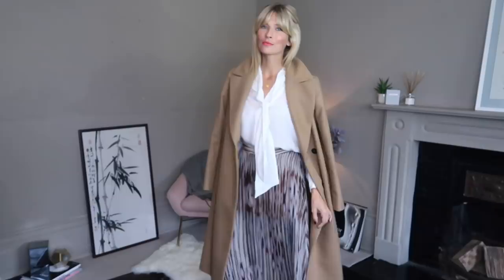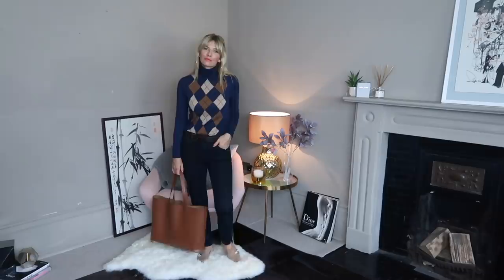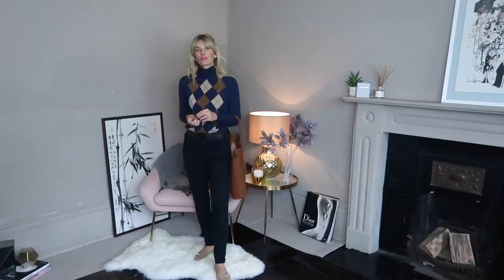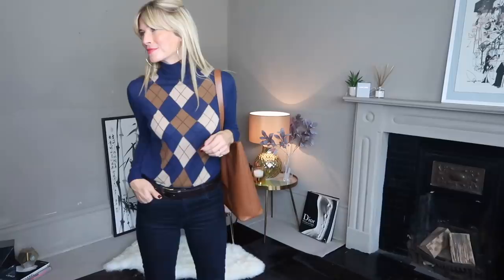Bringing out those brown tones in this look with the addition of my leather tote and light camel loafers. It's not matchy-matchy, they're just complementary tones. Styled with my J Brand skinny jeans, it makes it feel everyday without losing any of the polish. These jeans are actually my favourite skinnies at the moment — the shade is darker in real life than it looks on here, and they're a great fit.